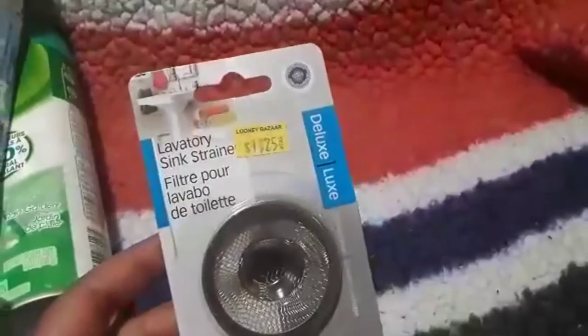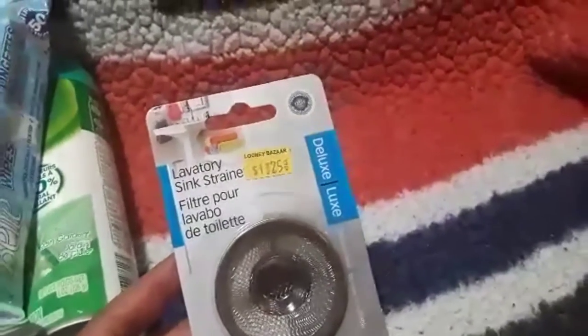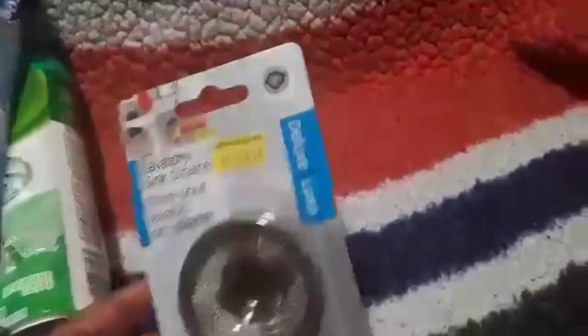I grabbed another one of these — the other one looks grungy so I wanted a new one. It's $1.25 for one of these little sink strainers, just a small one for the bathroom sink.